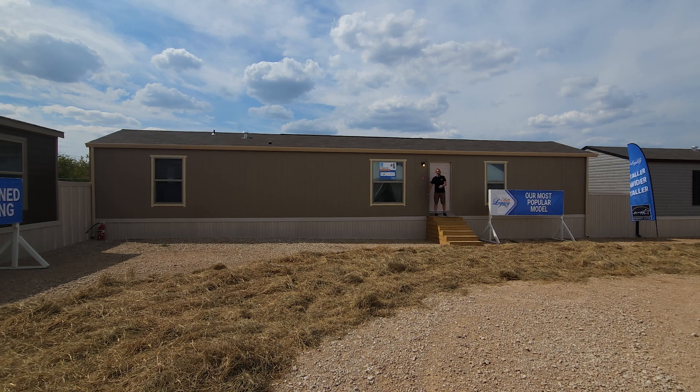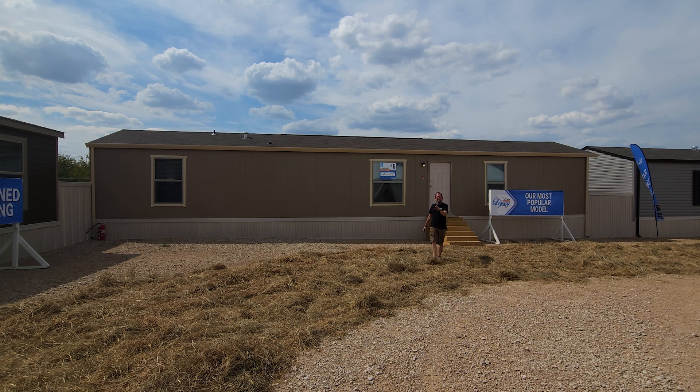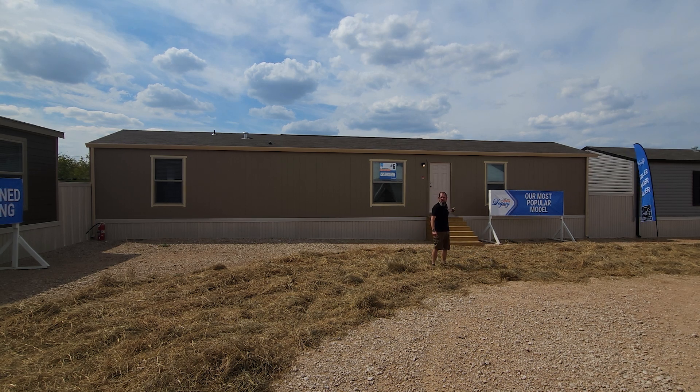Hey everyone, welcome back to Where's Will's Manufactured Home Tours. Today I'm at Legacy Housing's Fall Home Show, checking out all of their floor plans on display. We're going to check out their most popular model — a three bed, two bath.